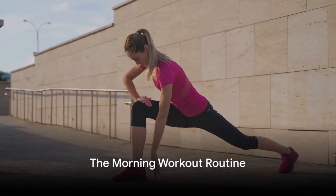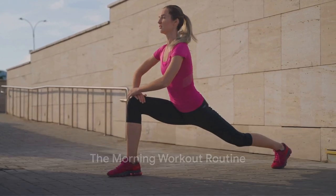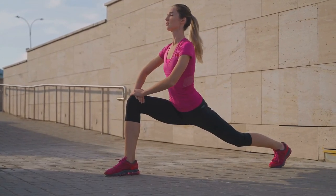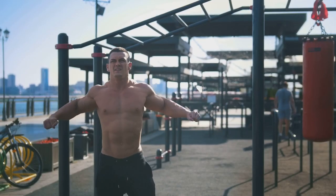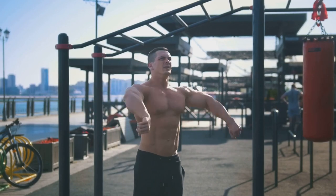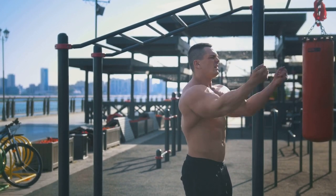So how does this morning routine look? It's quite simple. It begins with a series of warm-up exercises. Think of gentle movements such as arm circles, leg swings, and neck rotations. These movements are designed to gently wake up your muscles and prepare your body for the workout ahead.